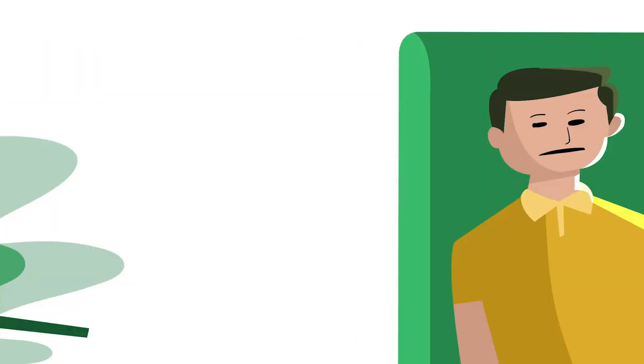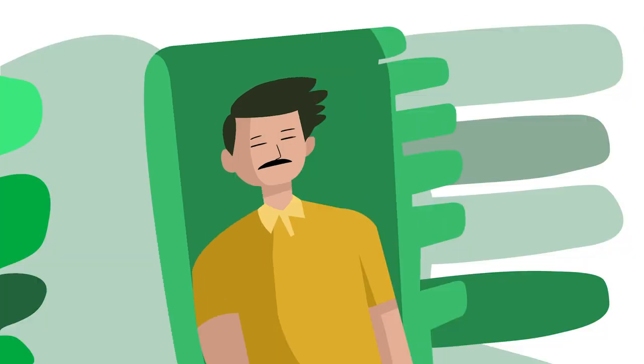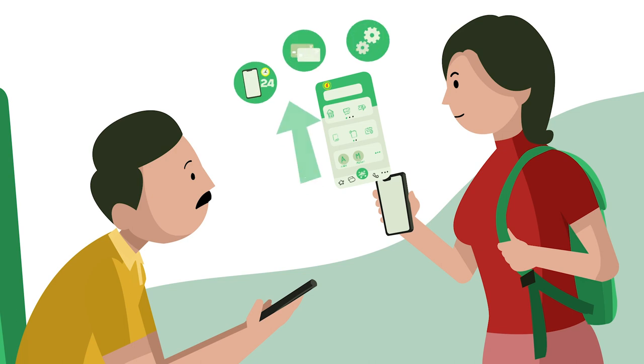What happened, Dad? My bank account is not working out and I am sick of it — not a single service is working properly. Why don't you open an account with PSB? I also have an account with PSB; their services are top-notch.